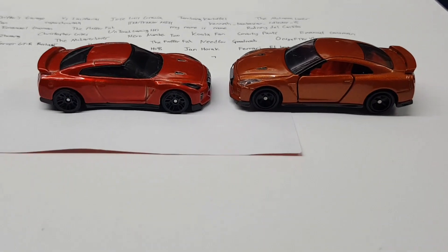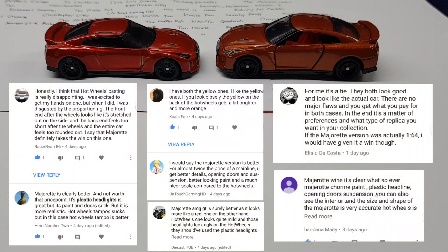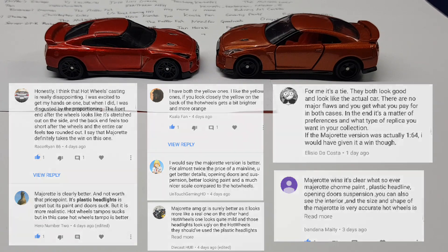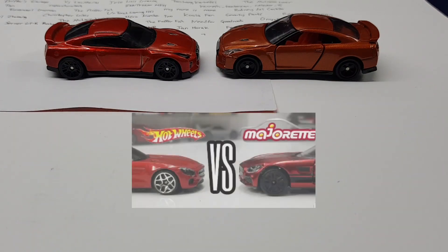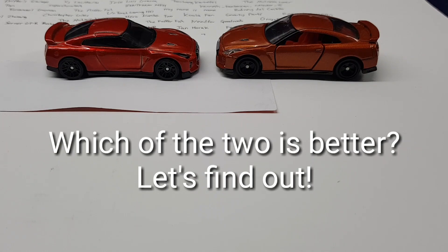Before we get to the pricing of the cars, let us look at the top answers from the previous episode. Here are your top answers and I think I agree with all of you. I think Majorette did a better job because of the chrome paint and the proportions are much better as compared to the Hot Wheels version. So in the previous episode, Majorette won. Will Hot Wheels be able to beat Tomica this time round? Let's find out.